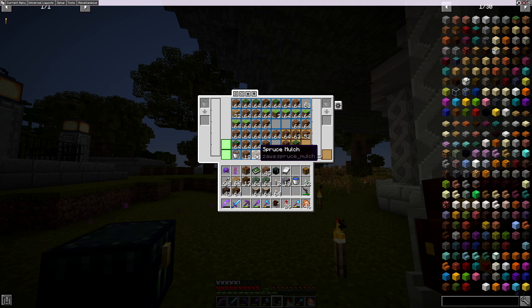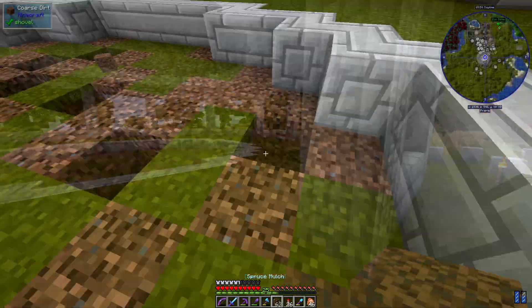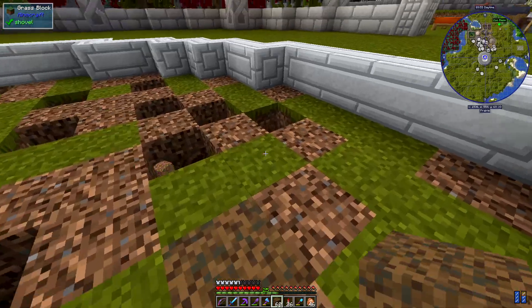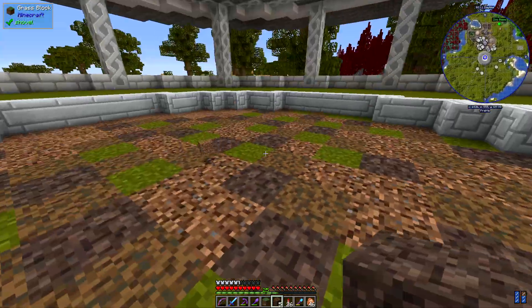I don't think I want anything else in here. A bit of spruce mulch. Yeah, that's looking good, I think.